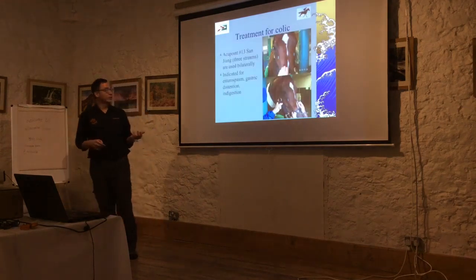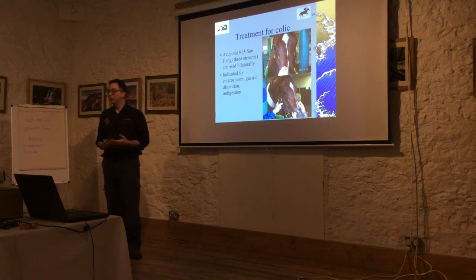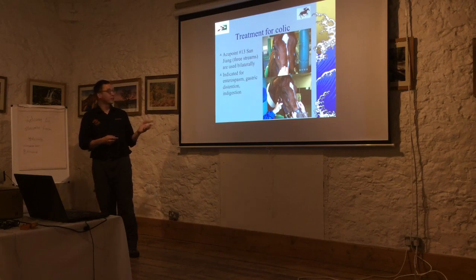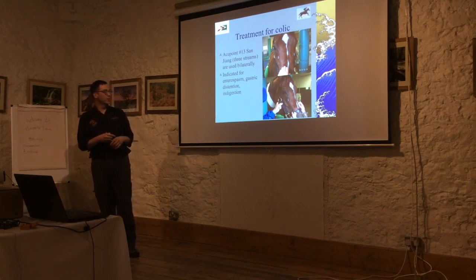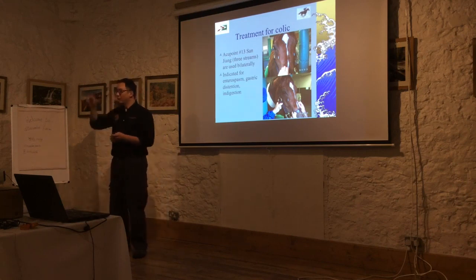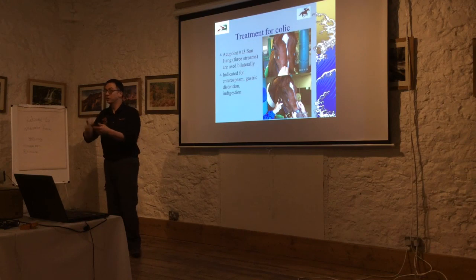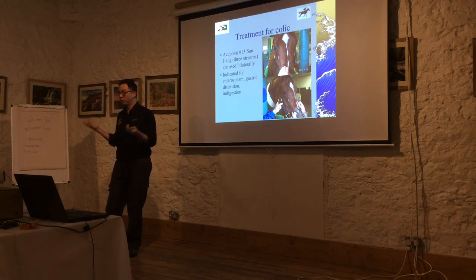They also use acupuncture to treat colic — pain induced by gut issues, which horses commonly suffer from. They use point number 13, sanziang, meaning 'the three streams,' applied bilaterally. It's indicated for enterospasm, gastric distension, and indigestion. You can see four horses in the stocks receiving acupuncture simultaneously — and those aren't even dedicated acupuncture needles, they're hypodermic needles used for injections. It really doesn't matter — just stimulate something inside those acupuncture points and they work fine. It's used very commonly there, which is fascinating.